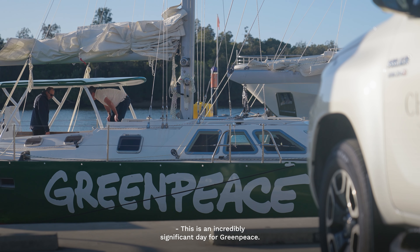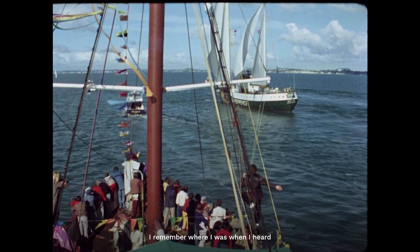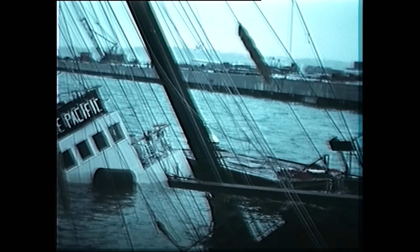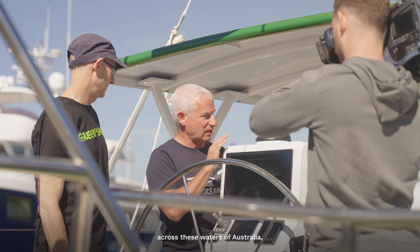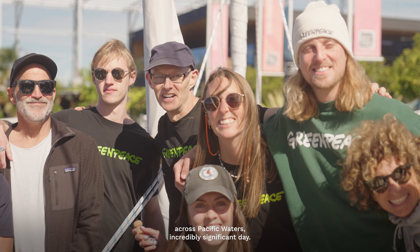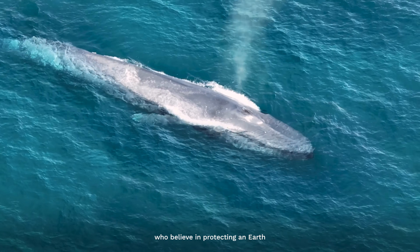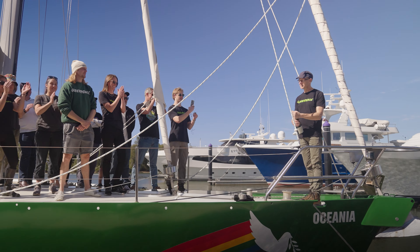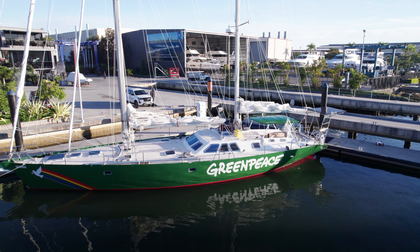This is an incredibly significant day for Greenpeace. It's also a pretty emotional day, personally. I remember where I was when I heard that the Rainbow Warrior, Greenpeace's most renowned ship, had been bombed in the 1980s. And to be here today for the naming ceremony of the new Greenpeace vessel, the Oceania, which is going to be protecting our oceans across the waters of Australia and across Pacific waters — incredibly significant. Everything that is part of Greenpeace is because of the belief of the people who believe in protecting an earth capable of nurturing life in all of its magnificent diversity. And now, as is traditional, let's launch the Oceania — to a beautiful planet.